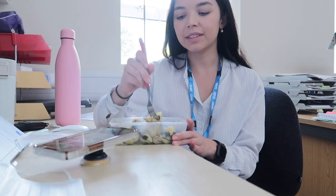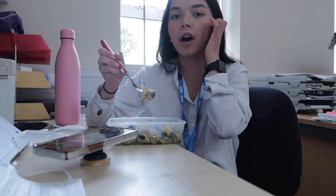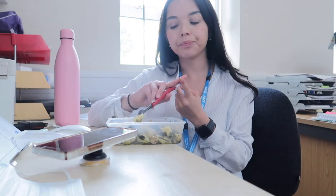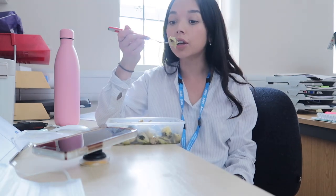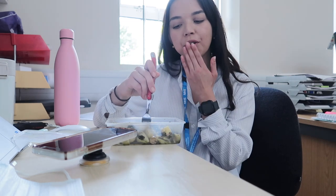It's currently lunchtime and I'm having some pesto pasta. I've pretty much done most of my patient contact this morning. This afternoon is going to be neuropsychological assessment supervision, and then I'm going to be practicing doing a neuropsychological assessment with one of the other trainees on placement with me, and then doing all of my notes and admin. Pretty chill afternoon, which I'm very excited about.